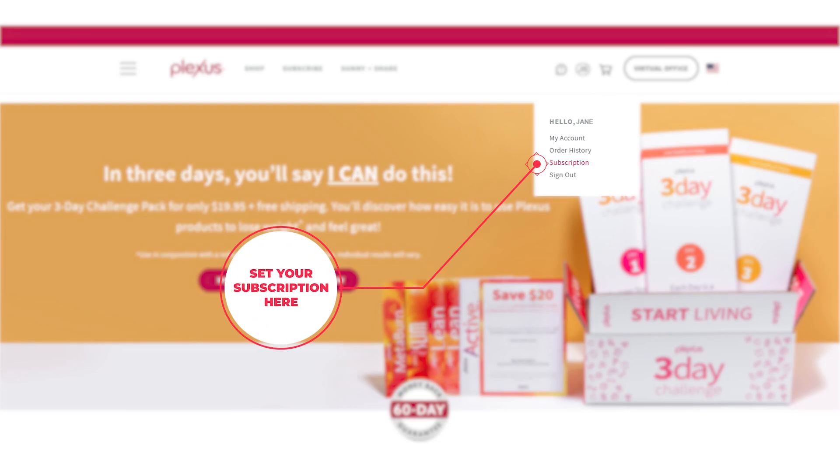Every time your monthly subscription of 100 PV or more processes, you earn PERK credits, which you can then use to redeem for free products. The goal of this program is to reward consistency. The more consistent you are with anything, the better the results you'll see. We want to encourage that for your health.